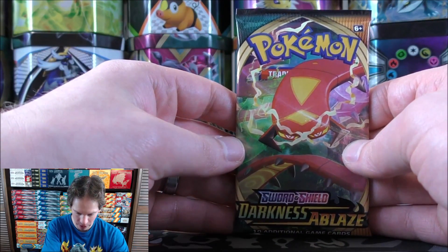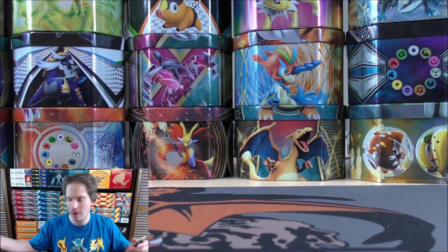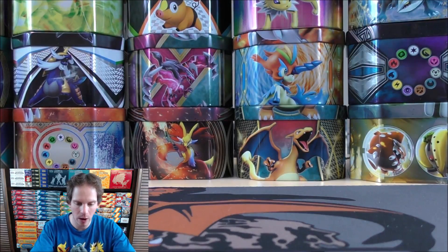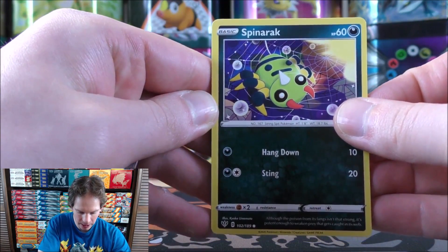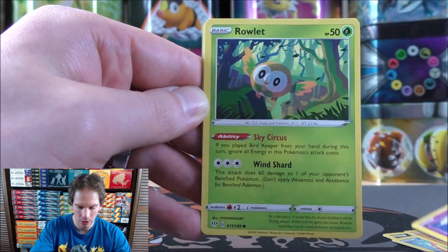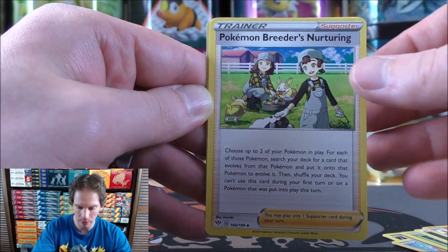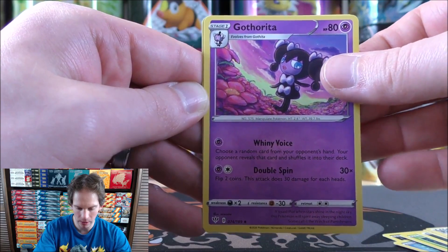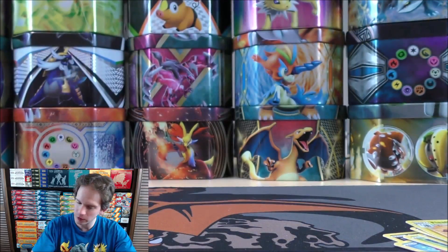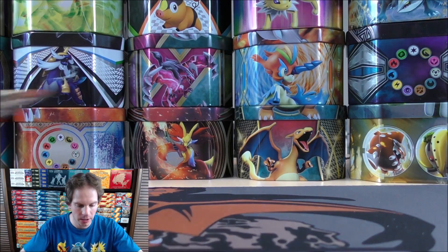One more Darkness Ablaze pack after this one — Centiscorch VMAX on the pack art and Charizard VMAX on the final one. The final Darkness Ablaze pack starts with Galarian Mr. Mime, Electrike, Dunsparce, Bounsweet, Spinarak, Water-type Energy, Parasect, Lairon, Glimwood Tangle, reverse holo of a Starly — a common. The rare — so close, I thought I had it right there. A beautiful-looking card and one I will keep in my collection since Charizard is my favorite Pokemon: Charizard V. I have so many Charizard V Full Arts from the Champion's Path Elite Trainer Boxes.